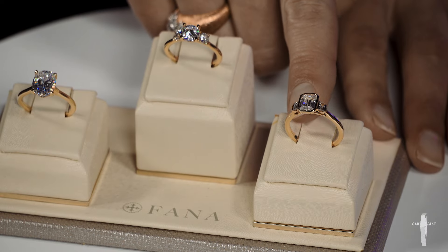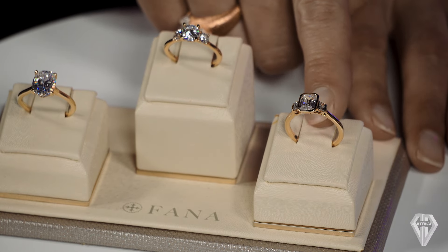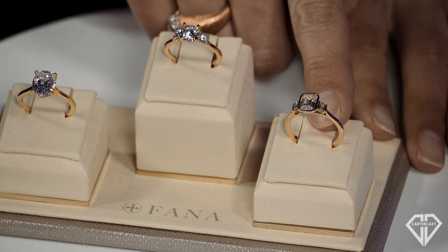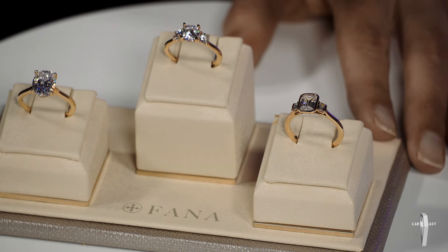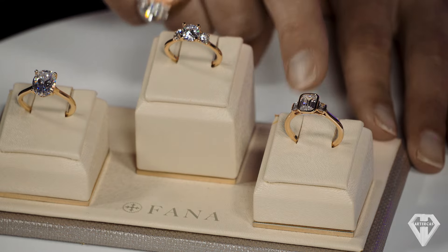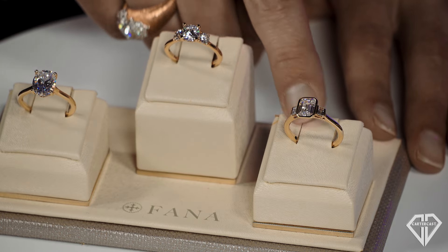This one down here is a bezel set center and side stones, which is something we're getting a little more requests for. It's interesting — it's a great choice for people in the medical field because there are no prongs to deal with. If you put gloves on your hands every day, there's nothing to catch on anything.